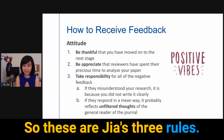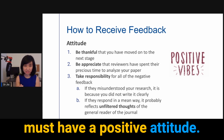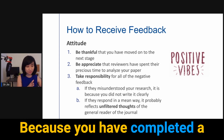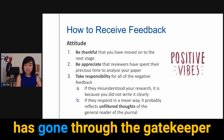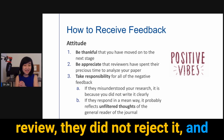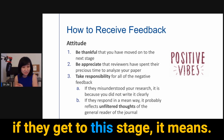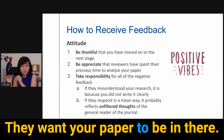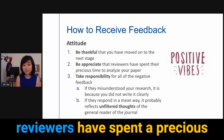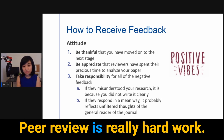Here are three rules. When you receive feedback, you must have a positive attitude. Number one: be thankful that you have moved on to the next stage. You completed the project, submitted it, it went through the gatekeeper of the editor and peer review, they did not reject it, and they just want you to revise it. If they get to this stage, it means they want your paper published and they want to see how you can fix it.